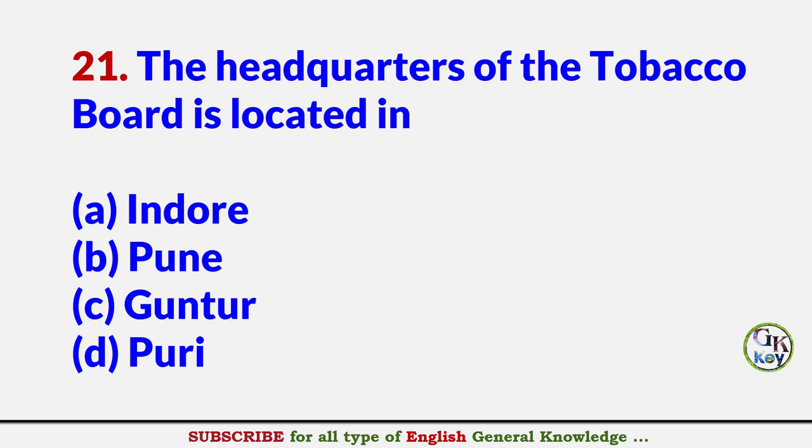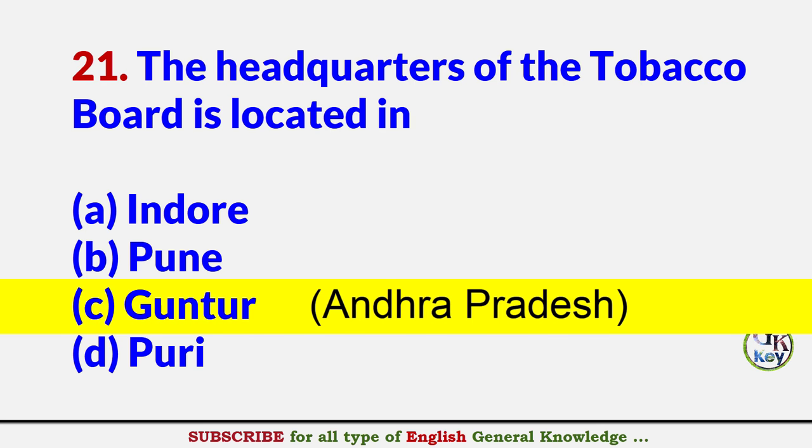The Headquarters of Tobacco Board is located in? Answer C: Guntur, Andhra Pradesh.